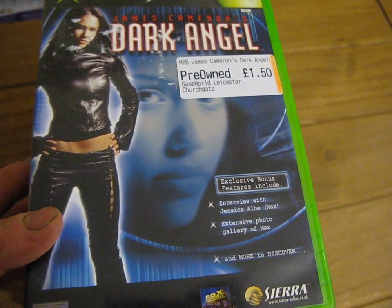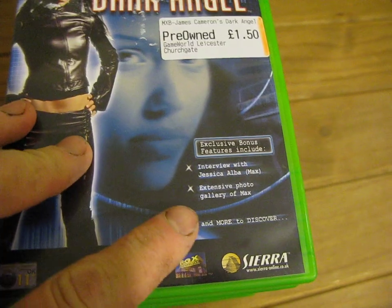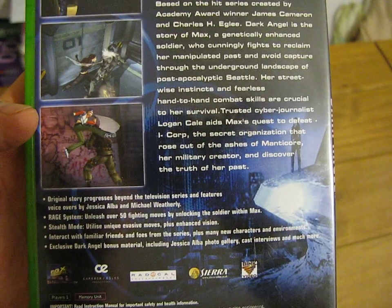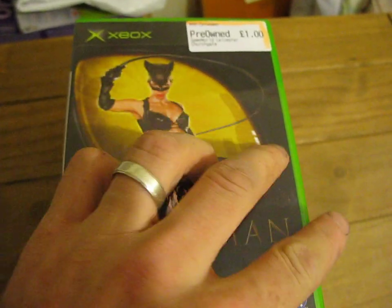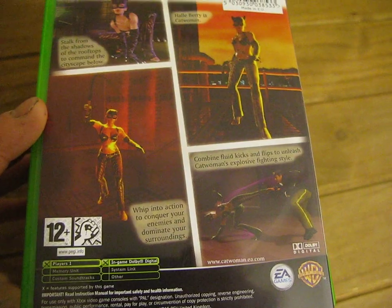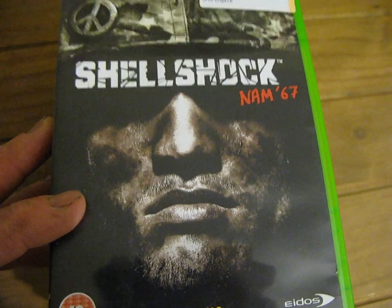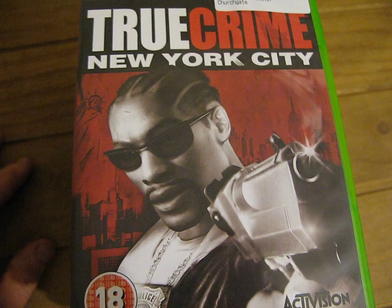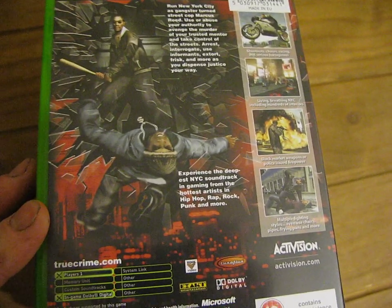James Cameron's Dark Angel, £1.50, and this has got an interview with Jessica Alba as Max, and an extensive photo gallery of Max and more to discover on the disc. That's a 1-player game developed by Sierra. Next we've got EA Games' Catwoman, just £1.50, and that's a 1-player game. Shellshock Nam '67 by Eidos and Guerrilla, age rated 18, just £1.50, 1-player. True Crime: New York City by Activision, age rated 18, just £1.50, also a 1-player game.